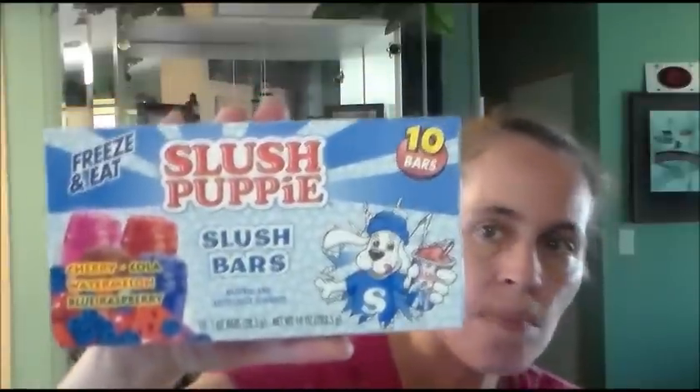The next thing I got is the Slush Puppy Slush Bars. I only got one of these because they had so many other different types. These have cherry, cola, watermelon, and blue raspberry — ten of them in a box. The Slush Puppies are $0.10, regular price $1. The best by date is January 2017 on those.